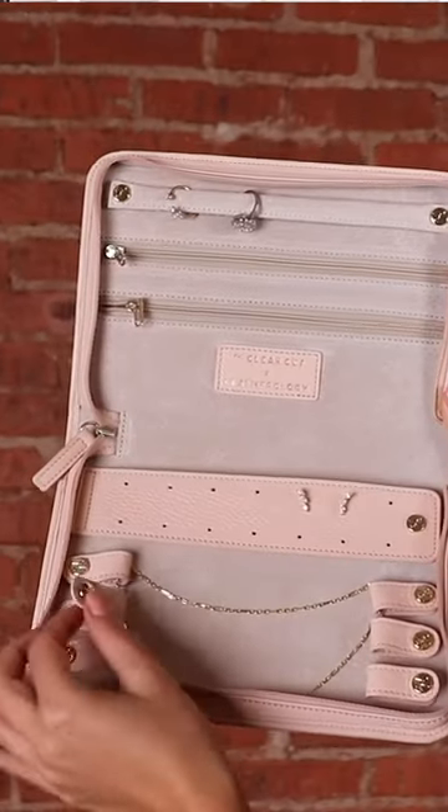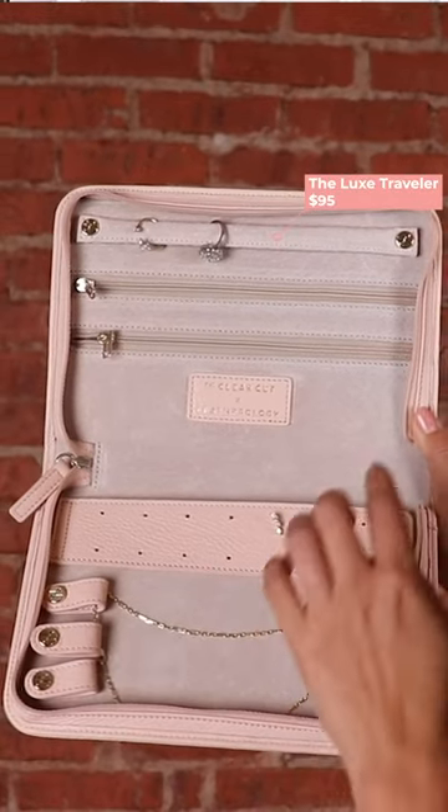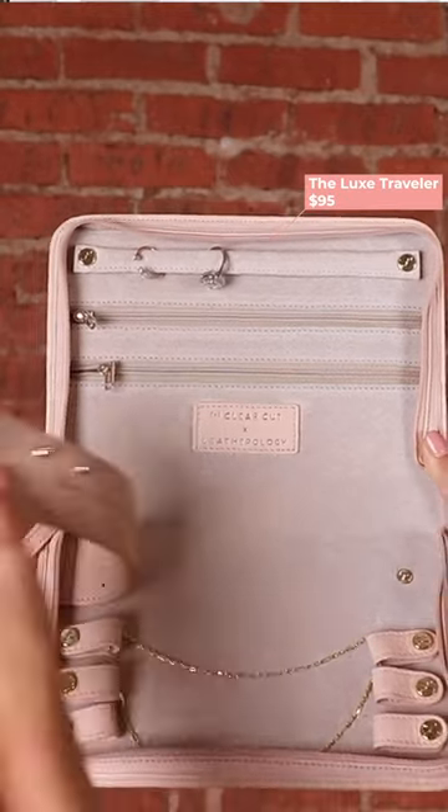The first gift is our Luxe Traveler. This is a must-have for all jewelry lovers — it is the perfect travel and organization case to keep all your jewelry safe, secure, and organized. It doesn't even have to be something you just use when you travel; you can organize your jewelry at your desk or at home with this.